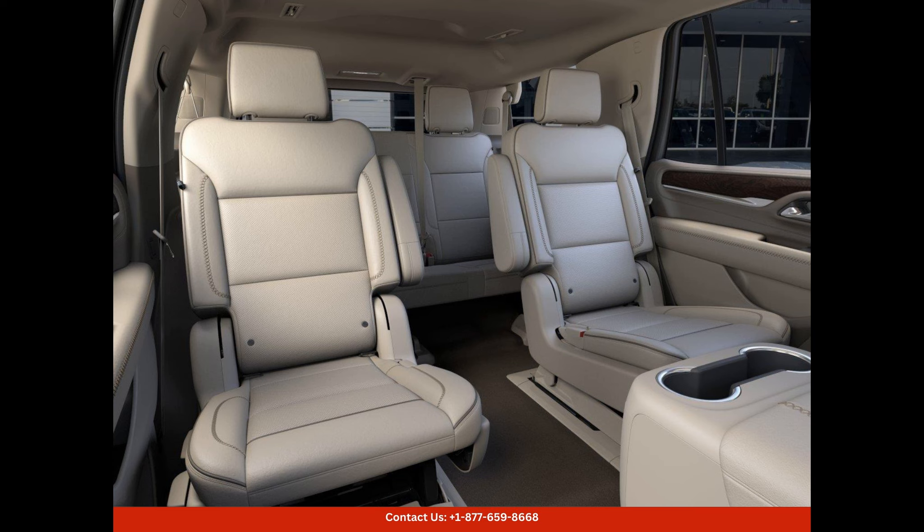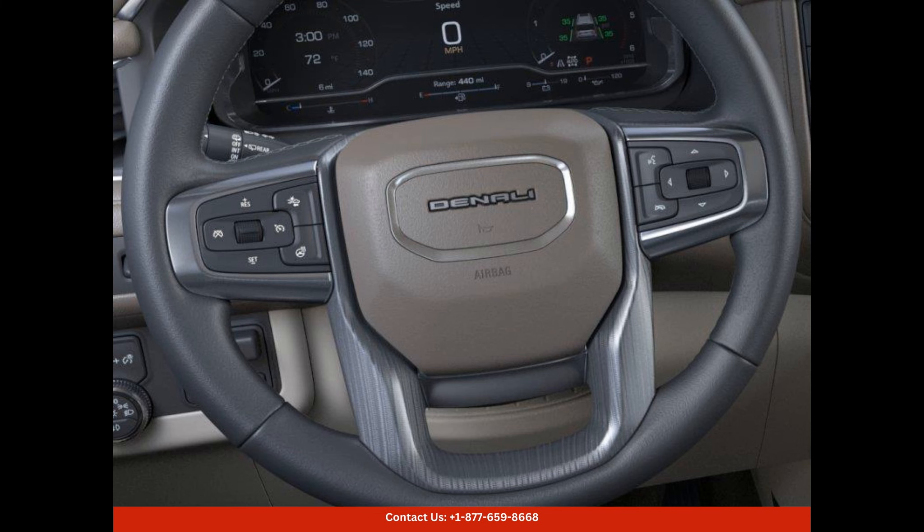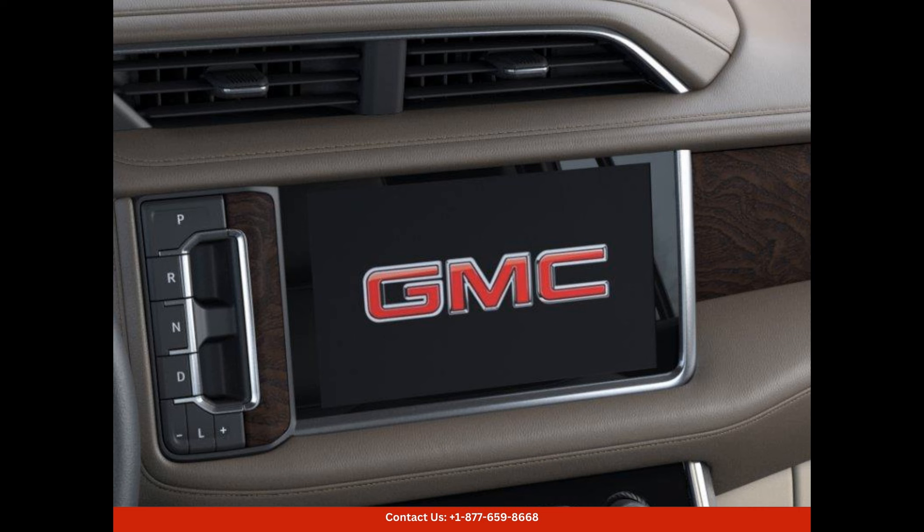Stepping inside, you will be welcomed by a spacious and luxurious cabin. The premium leather seats provide exceptional comfort and support for long drives. The heated and ventilated front seats ensure year-round comfort, regardless of the weather. The second row captain's chairs offer ample legroom and can be easily adjusted to create additional cargo space whenever needed. With seating for up to seven passengers, this Yukon Denali is perfect for family trips or carpooling with friends.